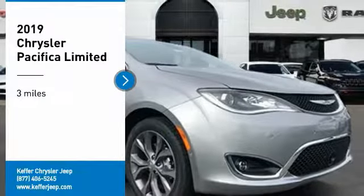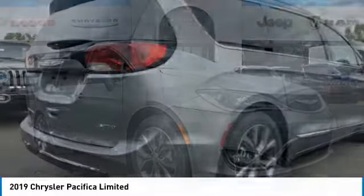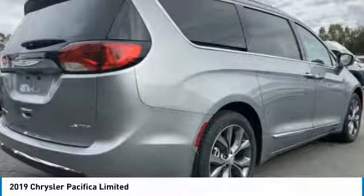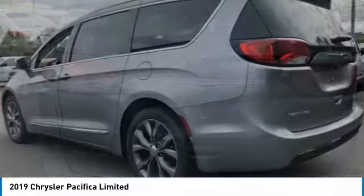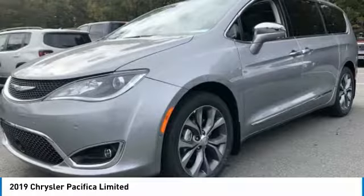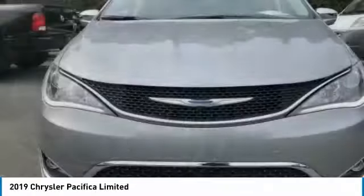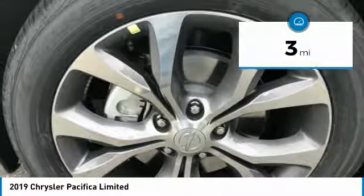You are going to love the 2019 Pacifica. The Pacifica crossover features the driving attributes of a sedan and the utility and space of a minivan or SUV. The Pacifica has top-notch safety scores, an upscale interior, and a spacious cabin that leaves room for your family to grow. This vehicle has less than 100 miles.